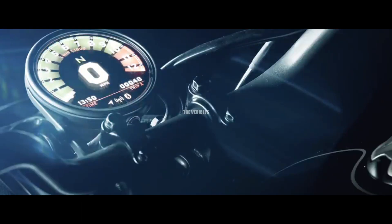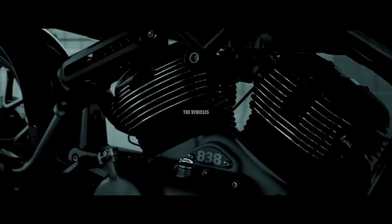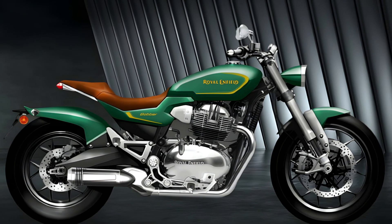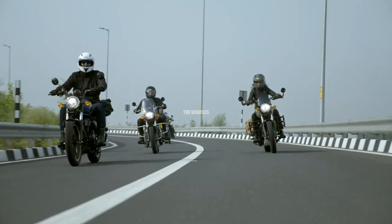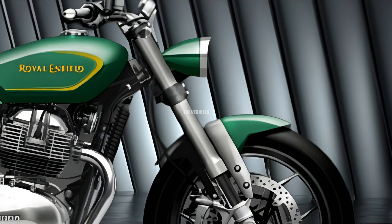The Royal Enfield BBR 650 2024 is a testament to the brand's commitment to craftsmanship and attention to detail. Its design perfectly combines elements of classic British motorcycles with a modern touch. The iconic teardrop-shaped fuel tank, signature round headlights, and minimalist bodywork are all reminiscent of the golden age of motorcycling.